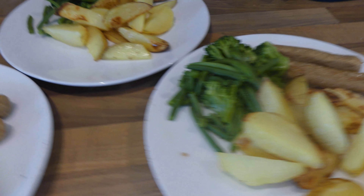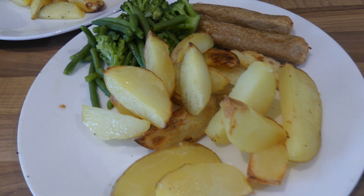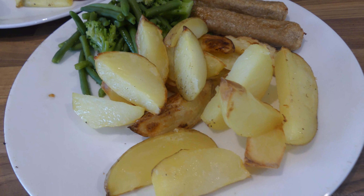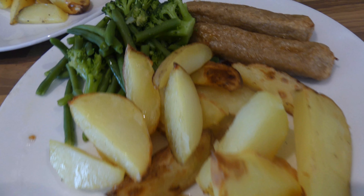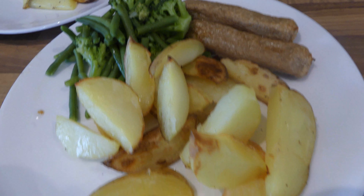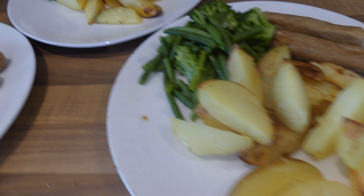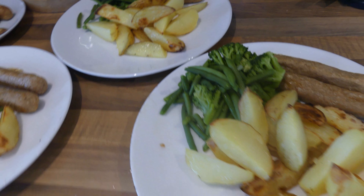So tonight for dinner is very quick and easy. Got green beans and broccoli which are steamed. Then I just parboiled some potatoes, put some olive oil on and then put them in the oven. And then we've got some of the Richmond vegan sausages. I'm going to make up some gravy. Ryan will have gravy and the kids will probably want tomato sauce on theirs. So this is what is for dinner tonight.